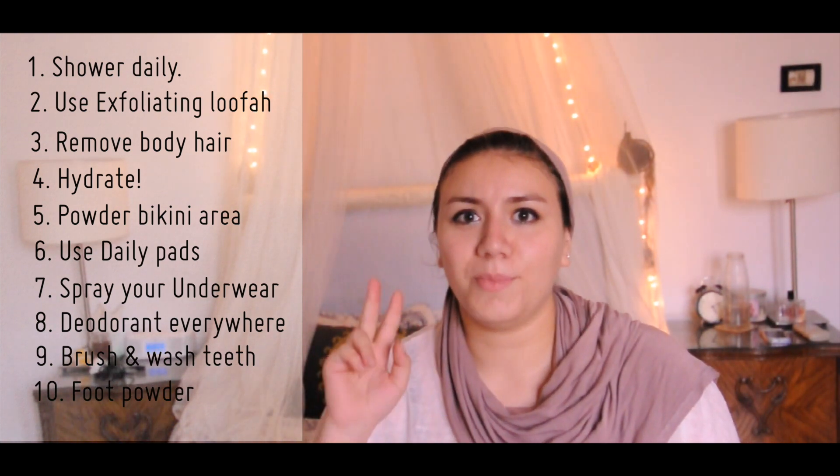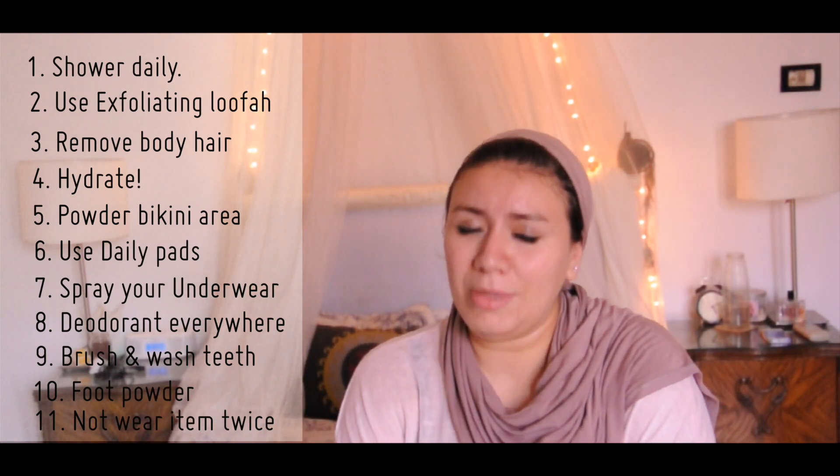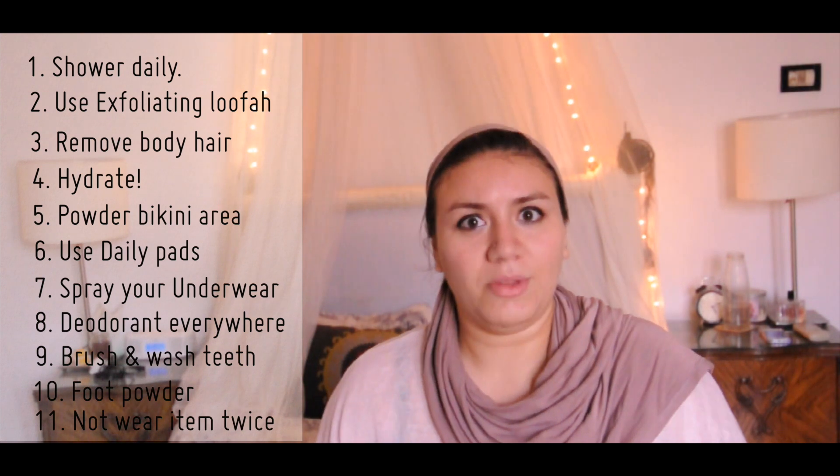Never wear clothes more than twice — two times maximum — and then put them in the laundry. Because not just the scent, but the bacteria: clothes accumulate bacteria from the environment and from you. So more than two times is a bit gross, even if the clothes still smell okay. Do your laundry.